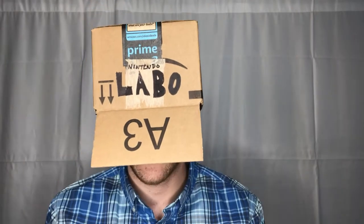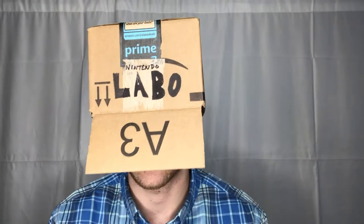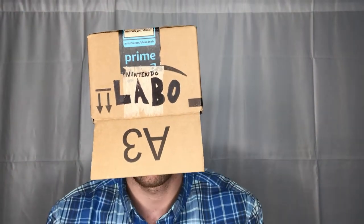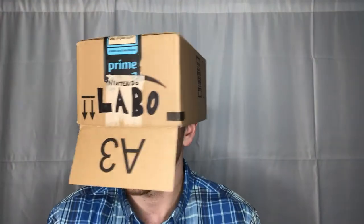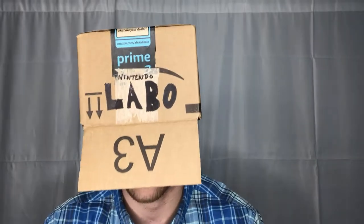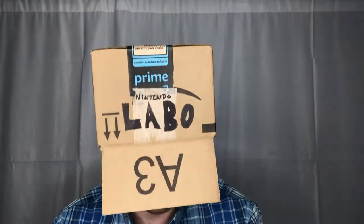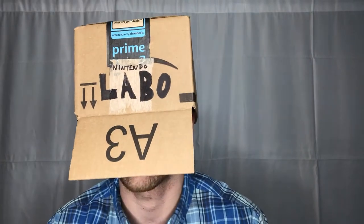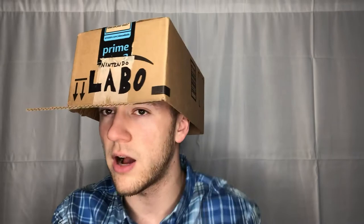Hey guys, how's it going? So today I am checking out my brand new Nintendo Labo. Right now I'm using the VR headset, so I'm looking at you from a different screen. I just thought I'd give you the external view of it so you get a good look at it. I know they're not out yet, but Nintendo went ahead and sent me one early, so it's kind of like a prototype. I wanted to give you my early-stage review and opinion of the prototype.